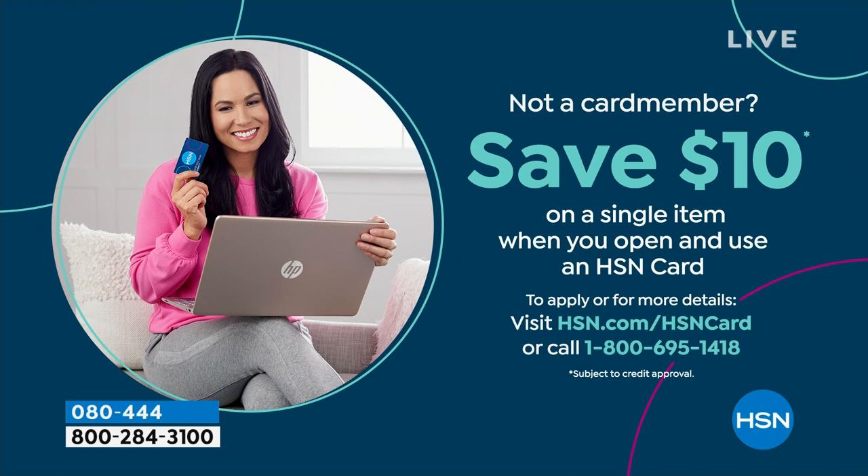Shopping at HSN makes it really easy and affordable, and you can even save $10 on a single item when you open and use a brand new HSN card. Visit hsn.com/hsncard for all of the details.